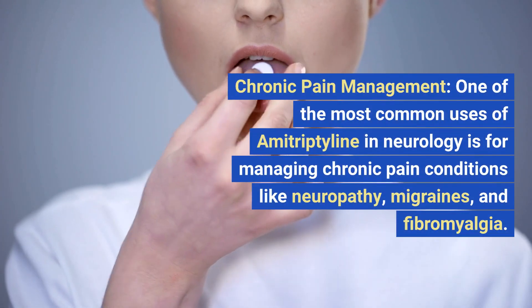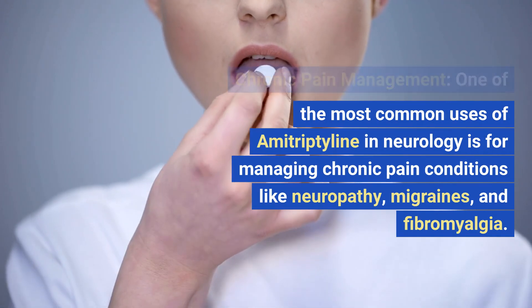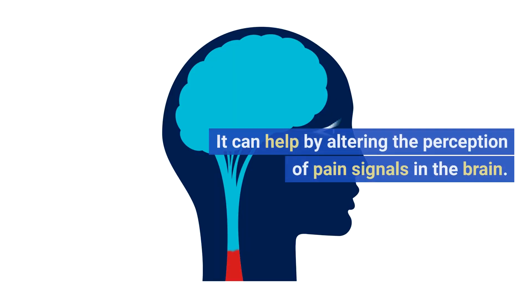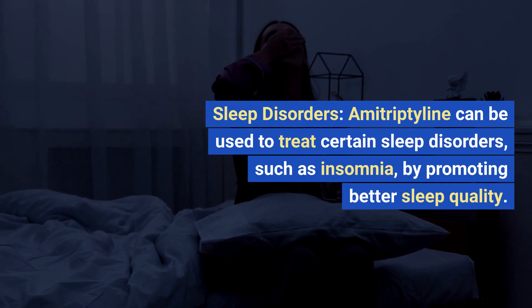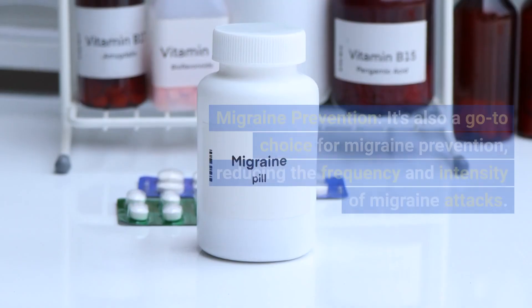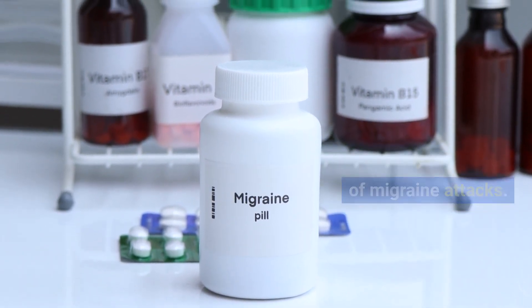Chronic pain management: one of the most common uses of amitriptyline in neurology is for managing chronic pain conditions like neuropathy, migraines, and fibromyalgia. It can help by altering the perception of pain signals in the brain. Sleep disorders: amitriptyline can be used to treat certain sleep disorders, such as insomnia, by promoting better sleep quality. Migraine prevention: it's also a go-to choice for migraine prevention, reducing the frequency and intensity of migraine attacks.